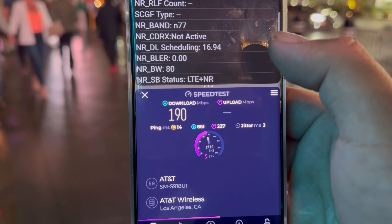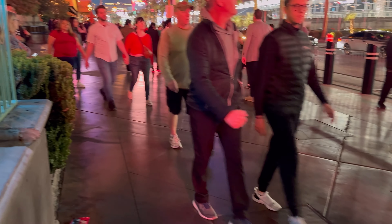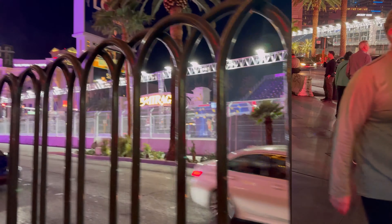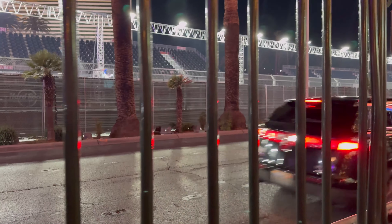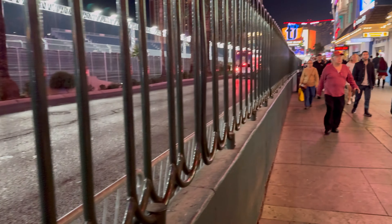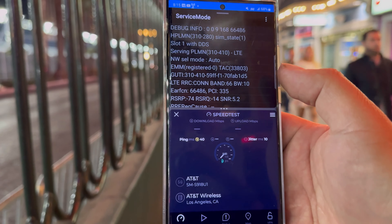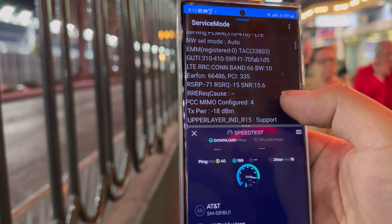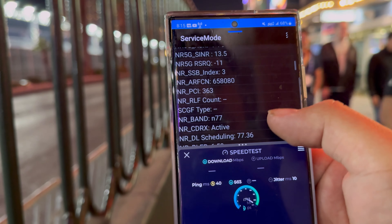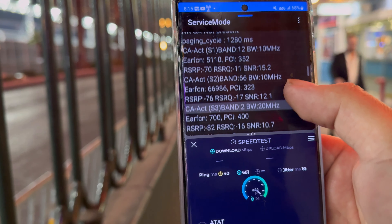Now let's bring out Verizon. It's kicked on the aggregation — we're looking at Band 66 10, 77 100, 77 60, Band 66 10 megahertz, 16 ping, 9 jitter. We're looking at 465 on the down and 117 on the upload. Verizon and T-Mobile are doing pretty damn good.